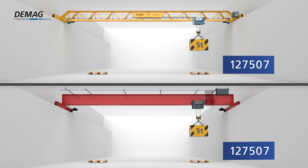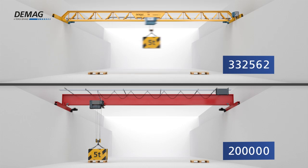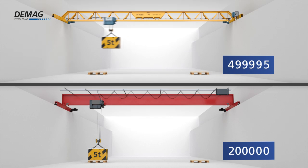Thanks to its load-optimised innovative design principle, the new crane girder easily manages more than 500,000 changes of load. Reduced wear on the crane runway and components provides for a longer service life.